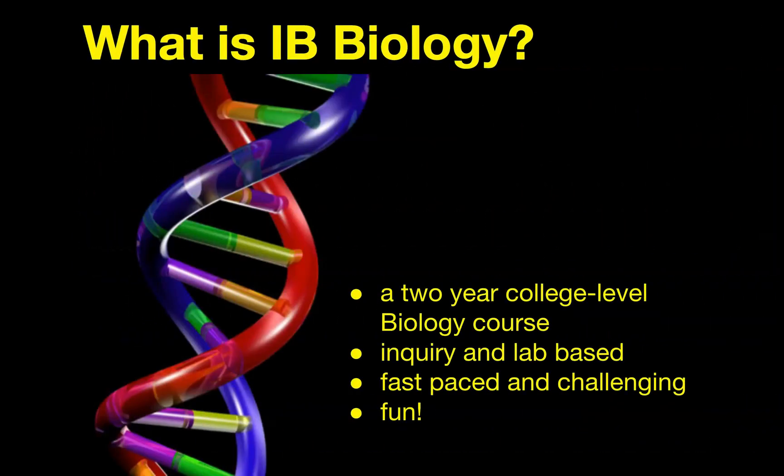So what is IB Bio? As I've just said, it's a two-year college-level biology course where we learn similar concepts to what you would be learning in a first-year college biology class. It's inquiry and lab-based, it's fast-paced and challenging, and I think that former students would tell you that it's also really fun because we do so much hands-on and lab-based inquiry in the class.